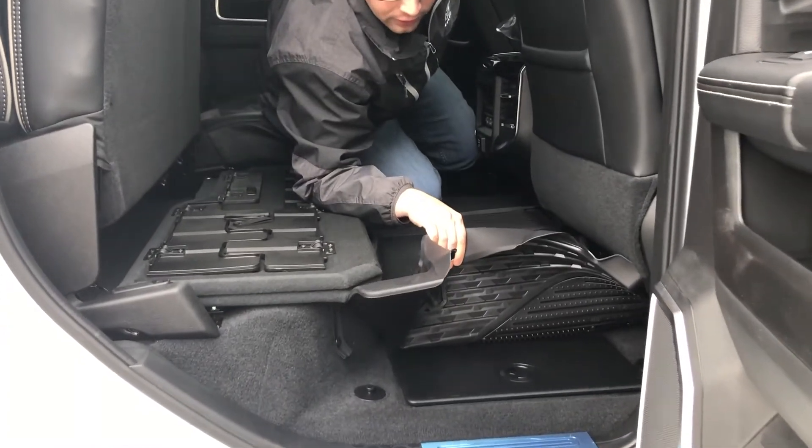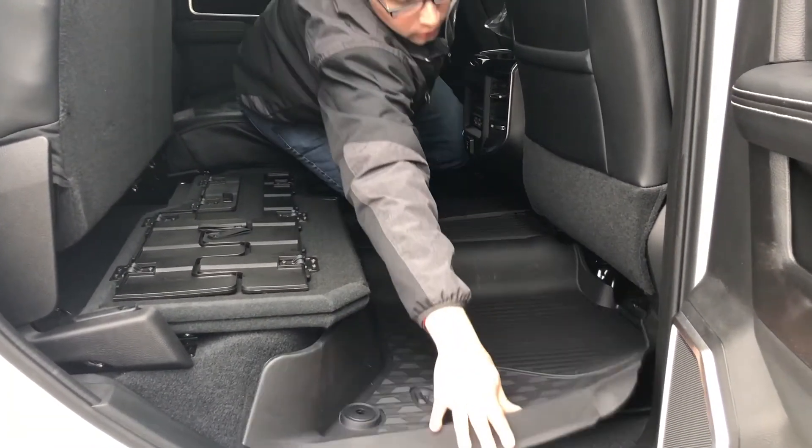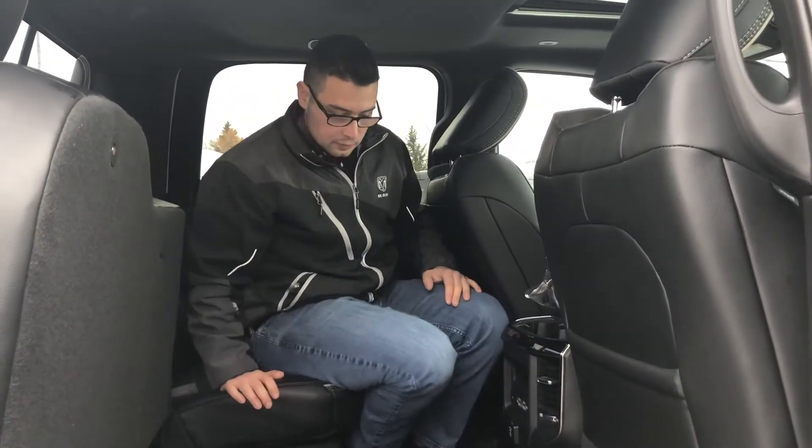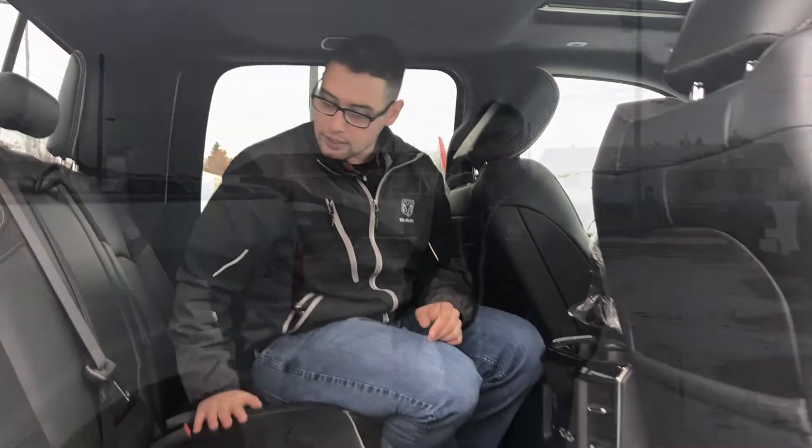In the floor they have the RAM bin, which is pretty awesome — tons of storage in there, and you can put a trailer hitch in there which makes it very convenient. The Harman Kardon audio system also comes with speakers in the roof, and there's an LED light so you can see back here at night.